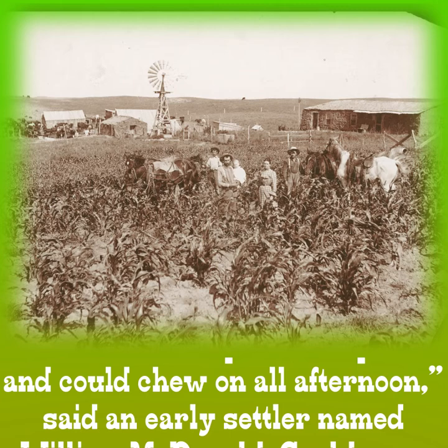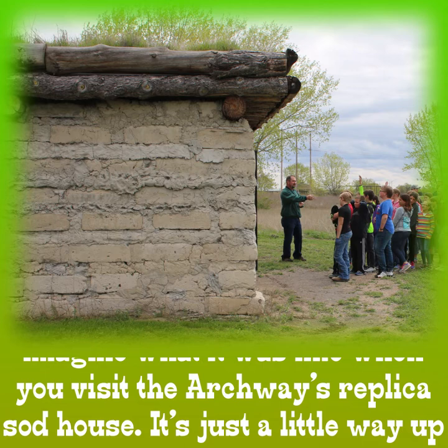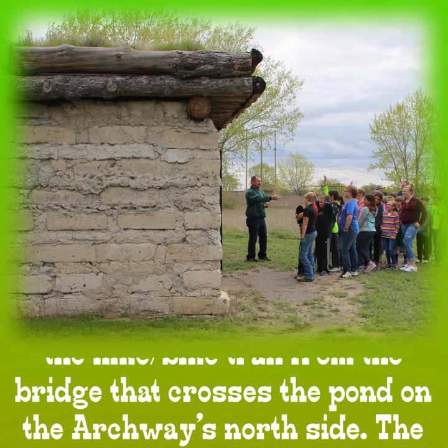"We used to have jerked buffalo — dried meat that a man could put in his pocket and could chew on all afternoon," said an early settler named William McDonald. Could your family live in a single room that measures 14 by 16 feet? You can imagine what it was like when you visit the Archway's replica sod house.